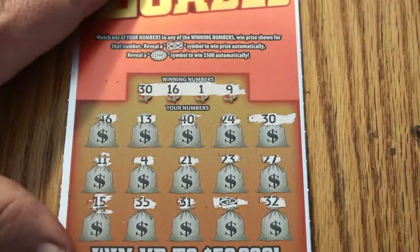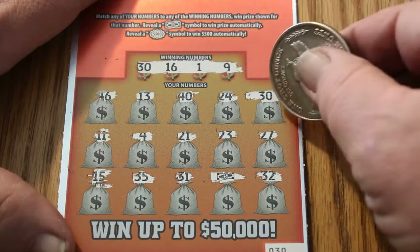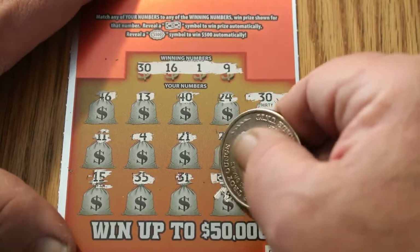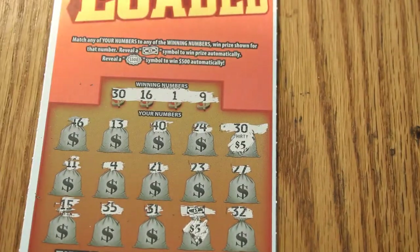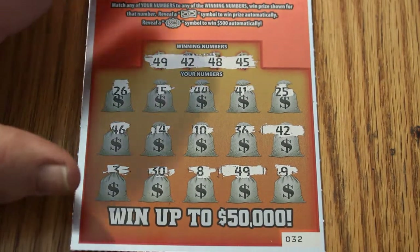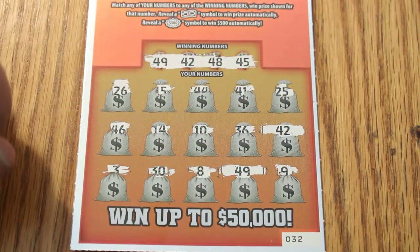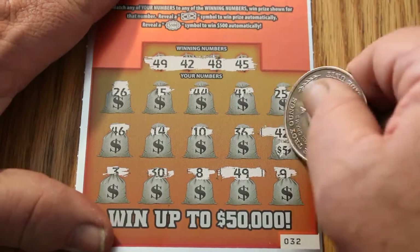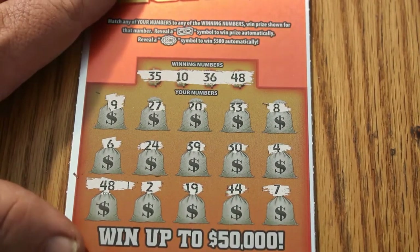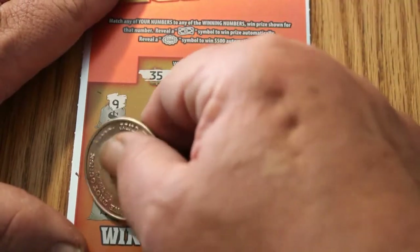Let's get a $500 here. Ticket number 30 has a flying dollar bill — five and five for $10. Ticket 32 has two matches: numbers 42 and 49 — five and five for $10. Ticket 40 has number 48 for five bucks.